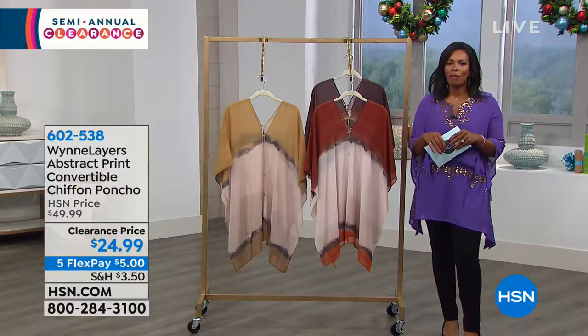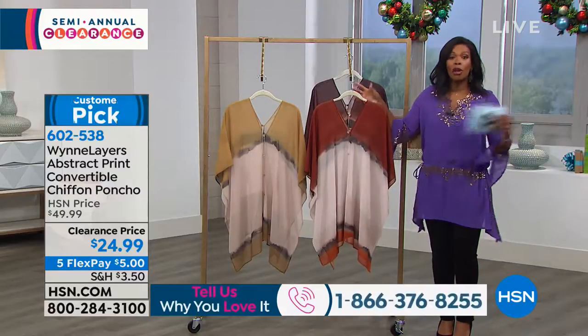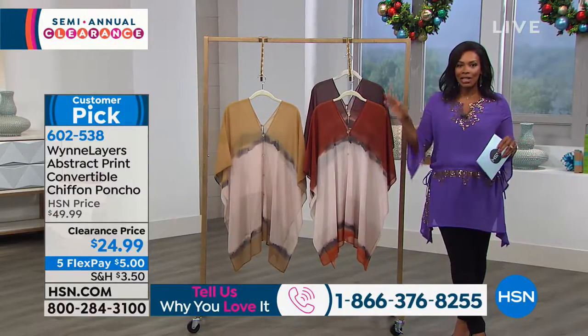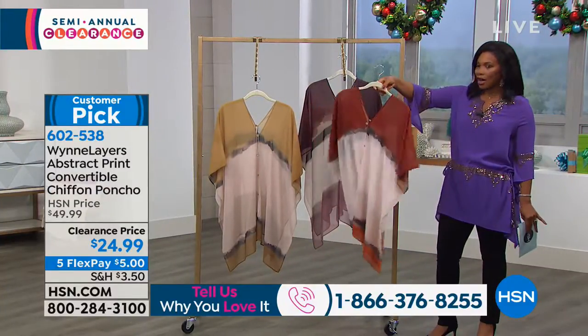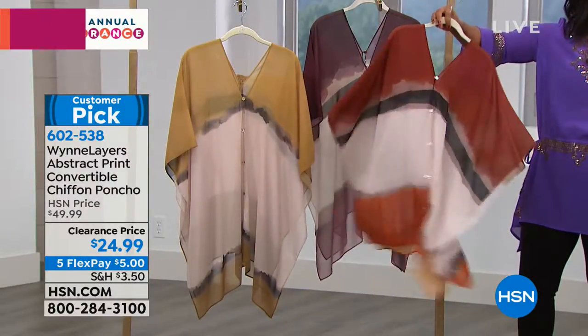Welcome to HSN, I'm Tamara Hooks, your host, and we're in the midst of our semi-annual clearance sale. This hour is all fashion — take a look at this top from Marla Wynn. These are just beautiful.